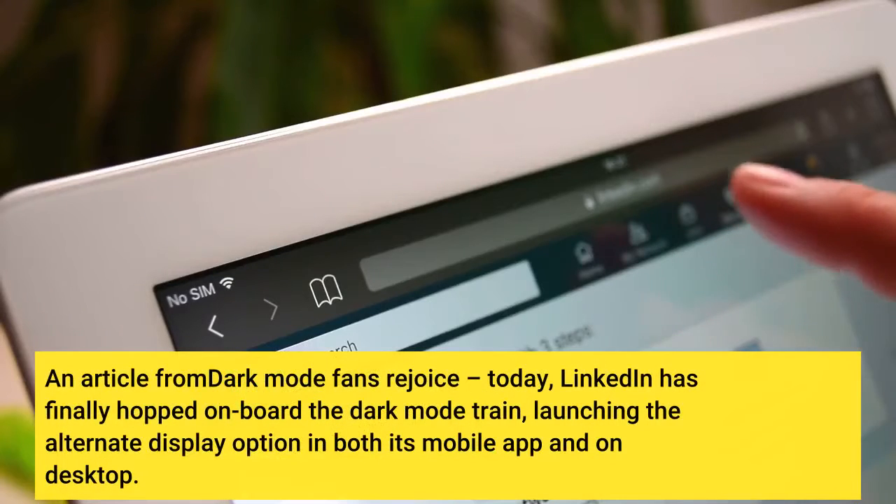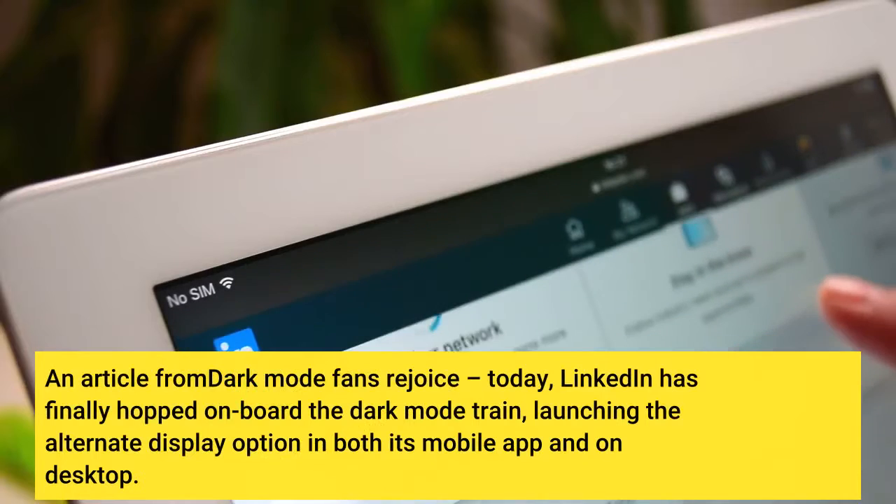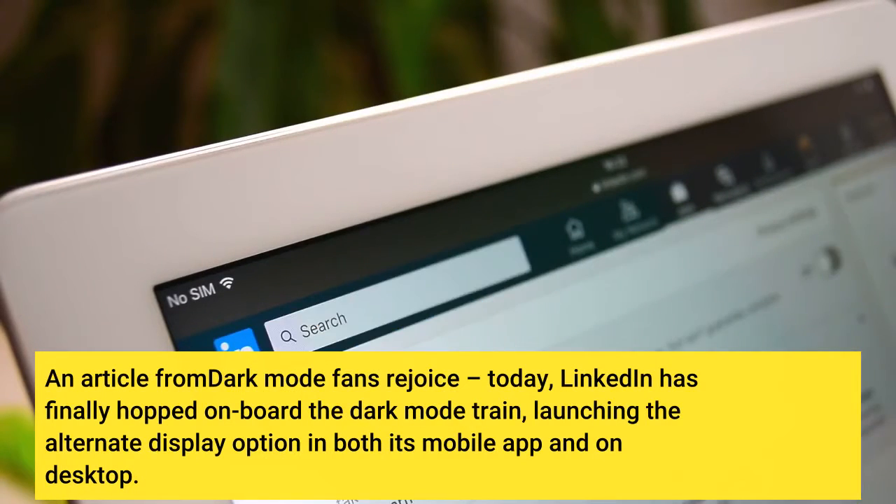An article from Dark Mode Fans Rejoice: Today, LinkedIn has finally hopped on board the Dark Mode train, launching the alternate display option in both its mobile app and on desktop.